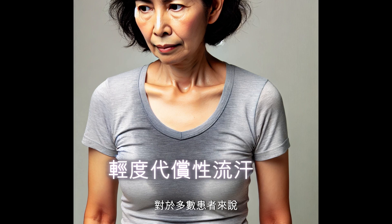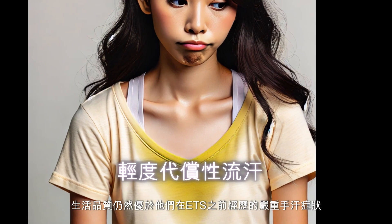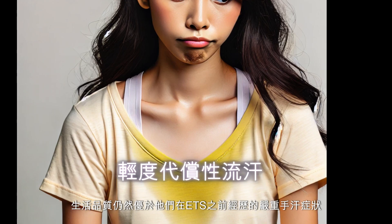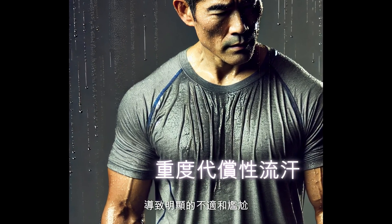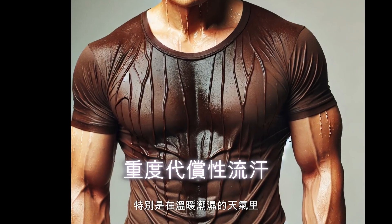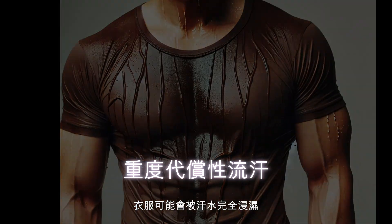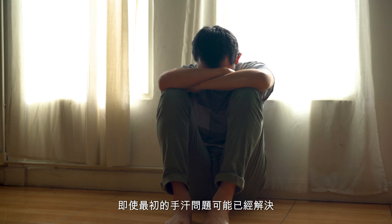For many patients, the compensatory sweating is mild to moderate and still preferable to the disruptive hand sweating they experienced before ETS. However, for others, it can be more severe, leading to significant discomfort and embarrassment, particularly during warm, humid weather when clothing can become soaked. This can severely impact one's quality of life, even though the original issue of hand sweating may have been resolved.